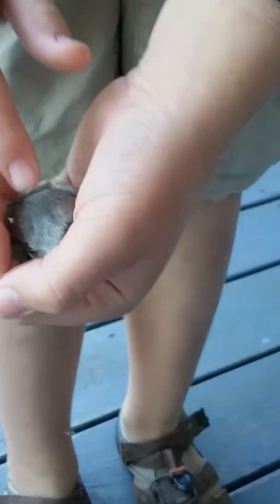We have no idea what kind he is. We have to try to tame him. Okay, hello buddy. You're so cute, little froggy. Are you a toad or a frog? Probably a toad. So we got our little frog.